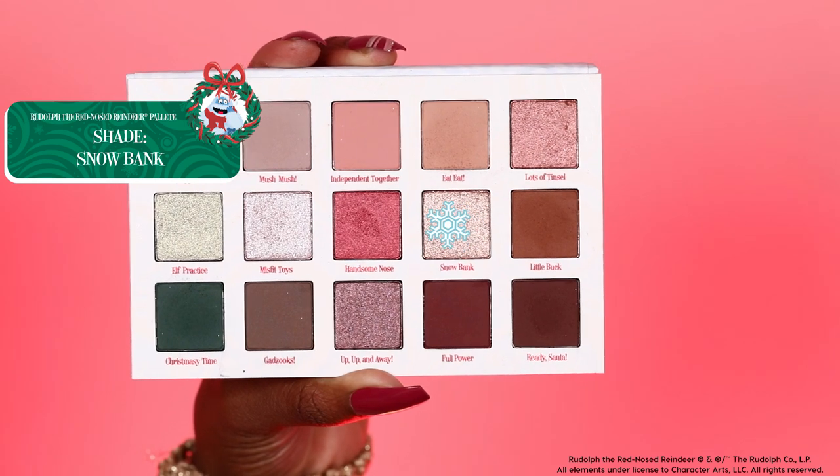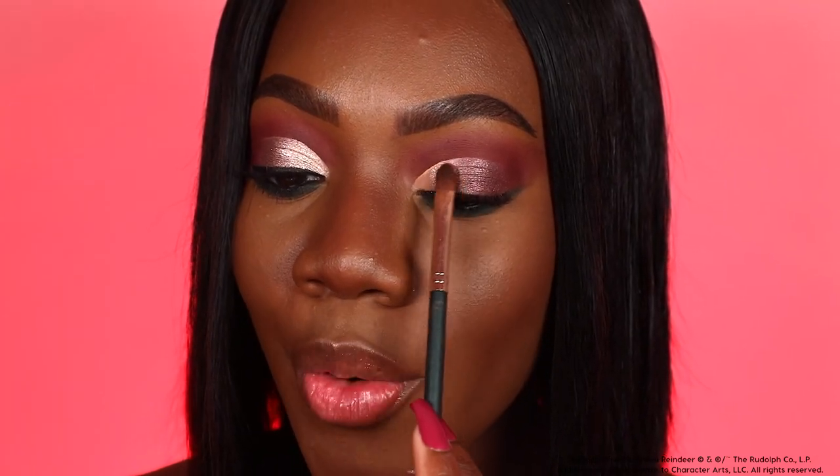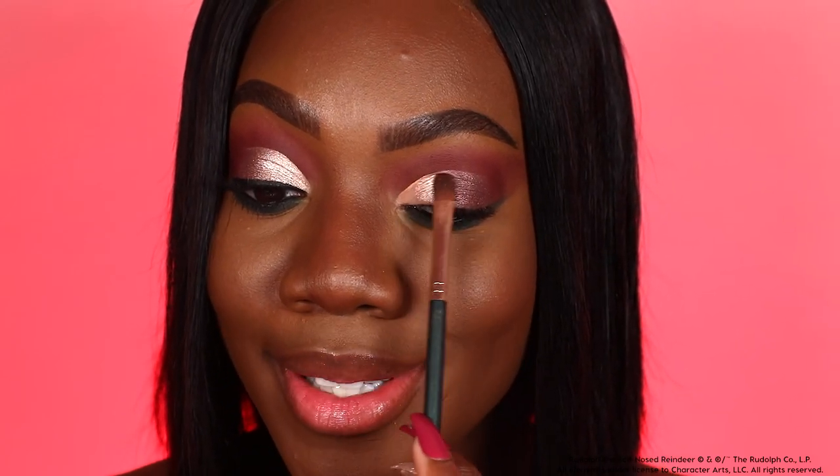Let's take the shade Snowbank, placing it right in the inner portion of the cut crease. Hello, pigment! This is absolutely such a stunning shade. This is pretty much it for the eyes — I am so in love with the way everything is turning out. I'm going to do my eyeliner and mascara off camera and I'll be back to finish up the rest of the look.